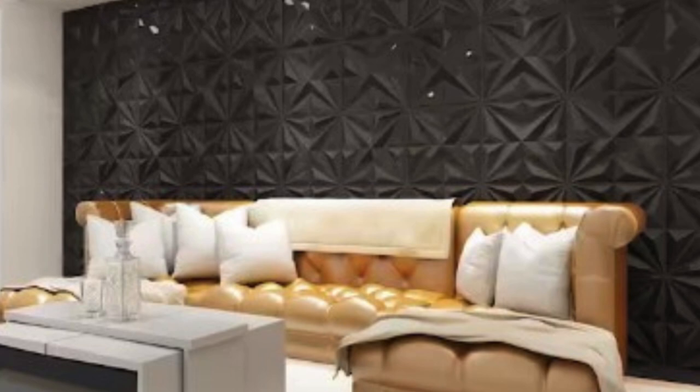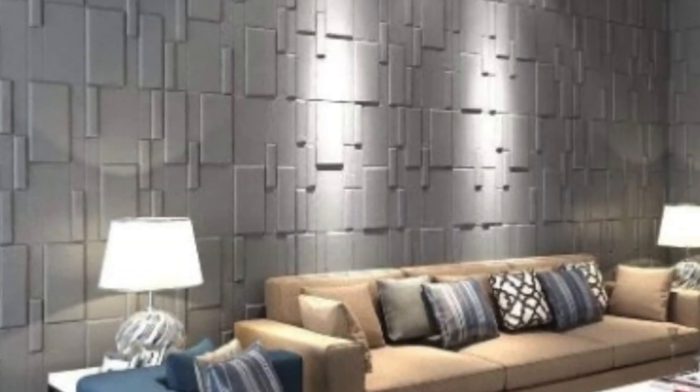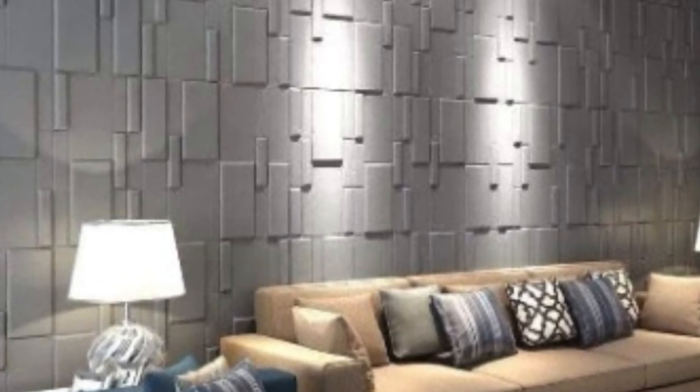Spanning a myriad of designs and textures, PVC 3D wall panels have become a versatile and popular choice for those seeking to transform their walls into dynamic, eye-catching focal points.